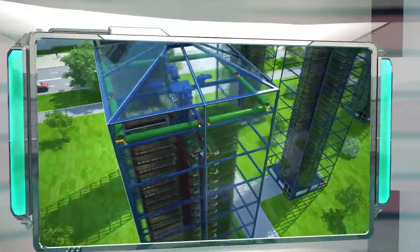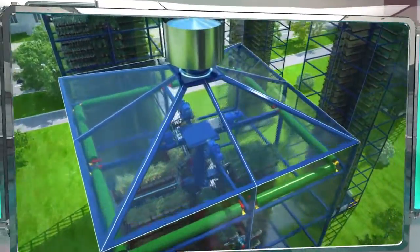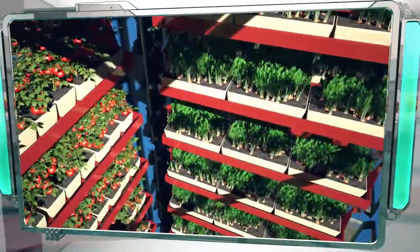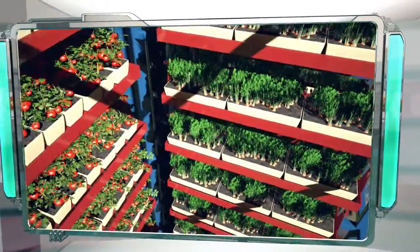The greenhouse's dome is made of cellular polycarbonate, which lets sunlight in while keeping heat out. At night, the greenhouse is lit by energy-efficient backlight LEDs.